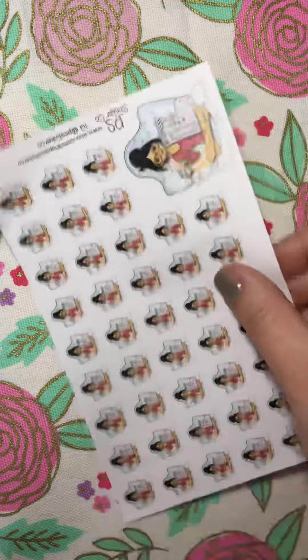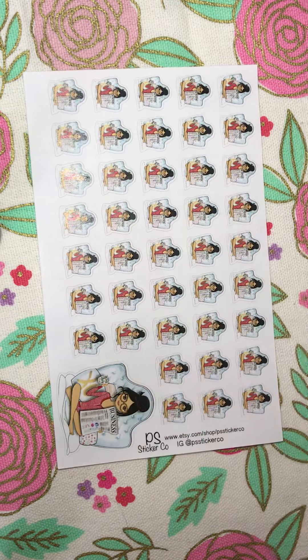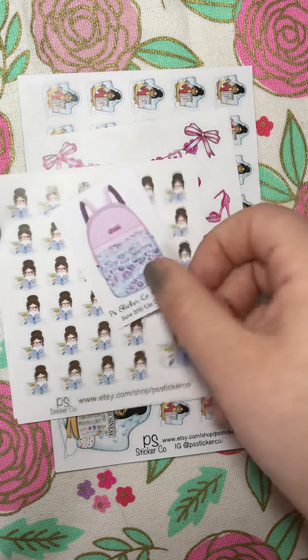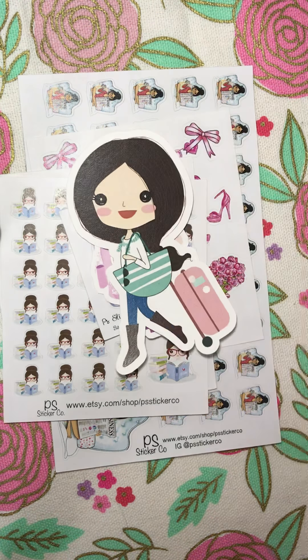And that is all that I got from PS Sticker Co. It wasn't a huge order, but lots of cute little things to use in my planner.